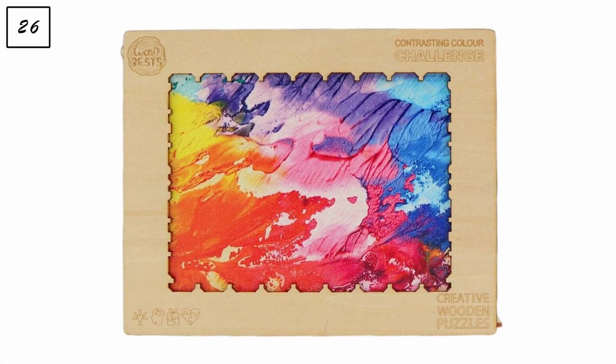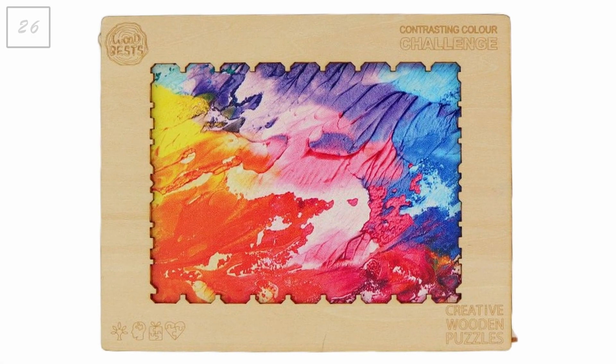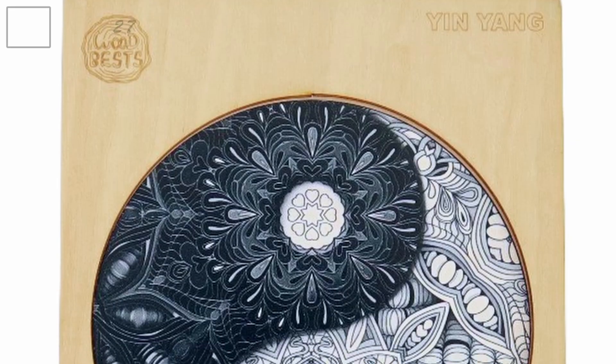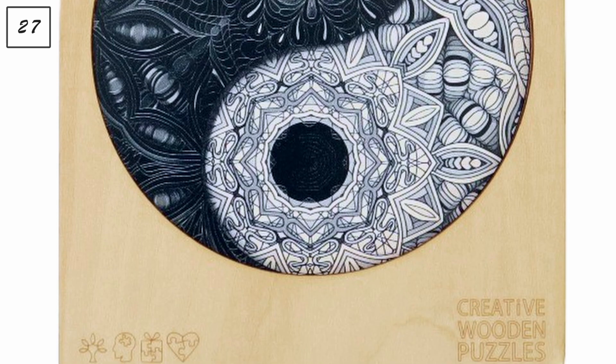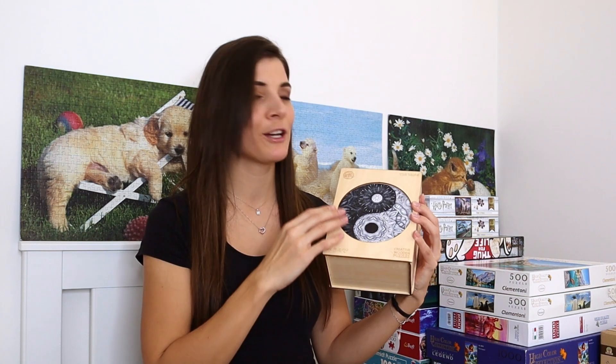The next two are from Woodbests, who gifted me the puzzles and also gave me a discount code — use 'JEANETTE15' for 15% off. The first is 326 pieces, size L, called 'Contrasting Color Challenge,' with just two shapes — a really fun puzzle I can't wait to get to. The second is 759 pieces, extra large, called 'Yin Yang' — black and white, the proper one. I really like it and this is probably one that will end up on my wall.